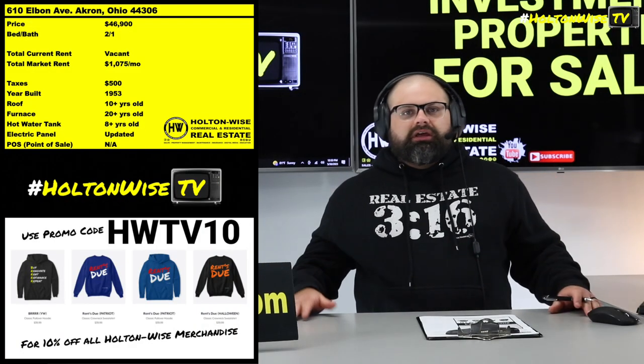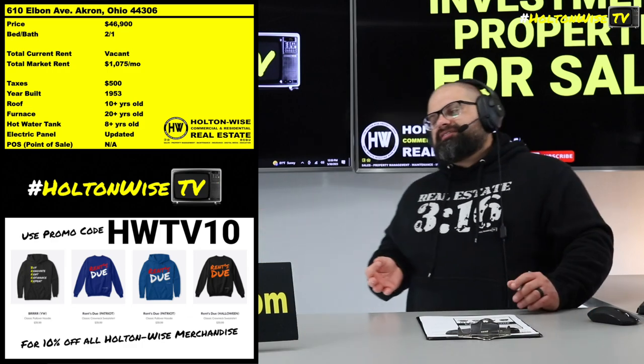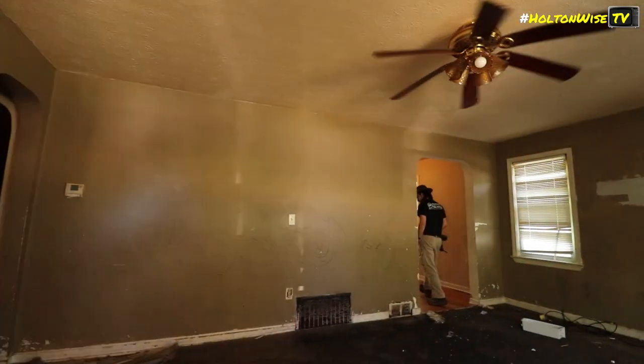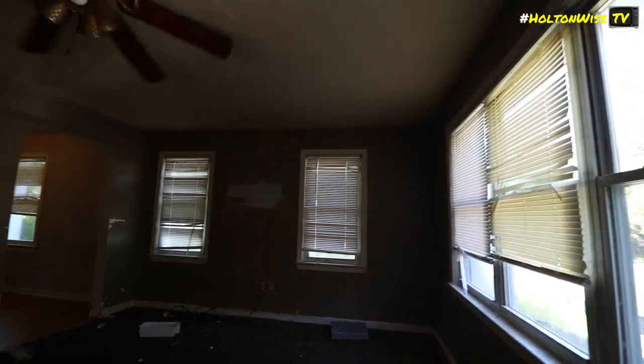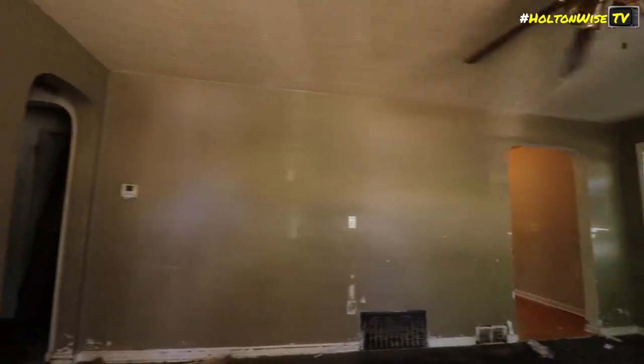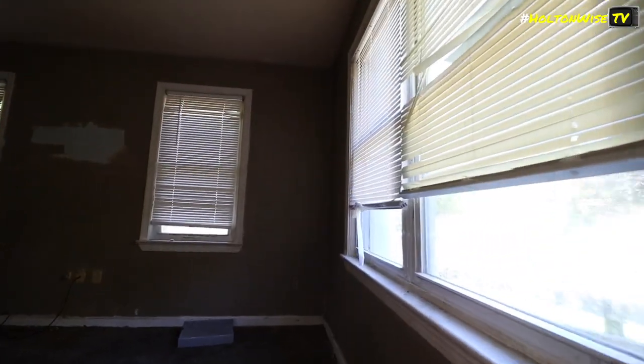It's a 2/1. You're still going to get a pretty solid amount of rent — probably about $1,075 out of this thing. It's a long-term rental property. The current owner just removed their tenants. As you can see, this is how the tenants left it. It's not move-in broom-clean condition, obviously, but it's really not too bad. You go in there, fix it up, fresh coat of paint, patch a little bit of holes. You don't really got to do too much to that kitchen — it's already looking pretty legit.